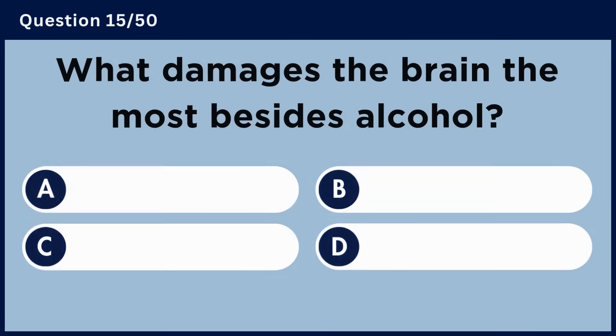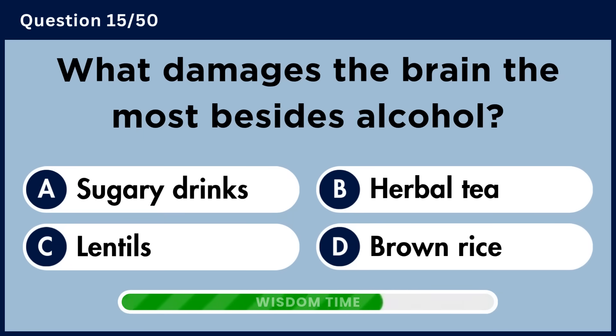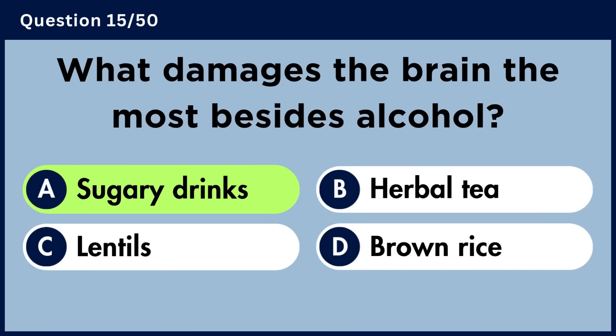What damages the brain the most besides alcohol? Answer A. Sugary drinks.